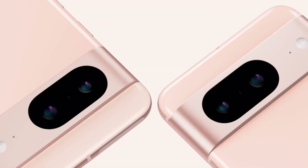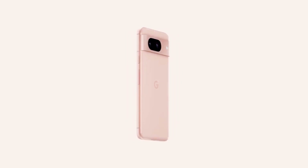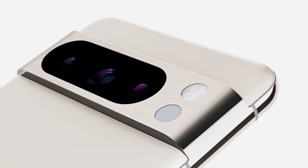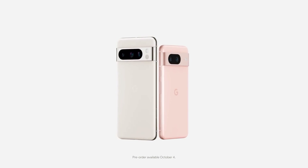We're just around 10 days away from Google's highly anticipated event on October 4th. During this event, they'll be showcasing their latest offerings, the Pixel 8 and 8 Pro. We've got our hands on a complete marketing video for the Pixel 8 Pro, which gives us an up-close look at its astonishing camera features.